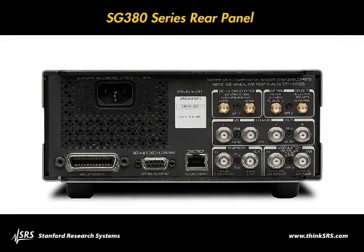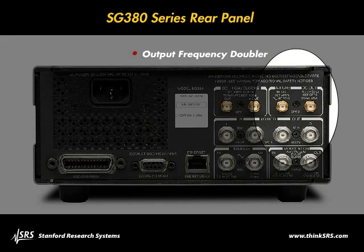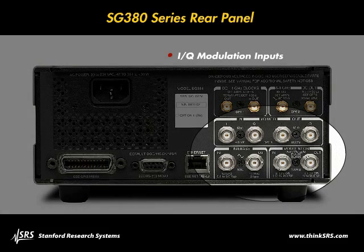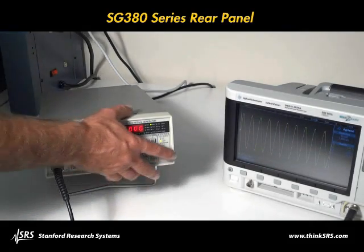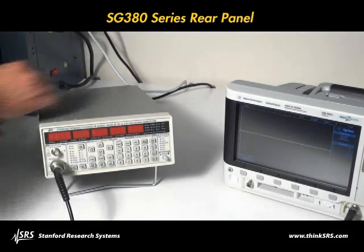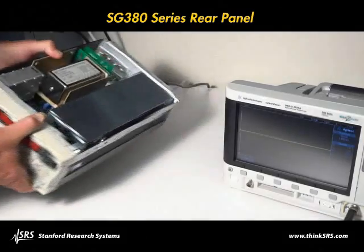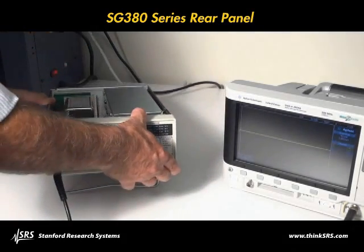There are several available options for the SG380 series, including a high-frequency doubler option that extends the frequency range of the 4 and 6GHz models to 8.1GHz. Each instrument comes with a 10MHz reference input and output for synchronization with other systems. Unlike competitive models, the SG series generators come with a low-drift OCXO time base. When aging of a few parts in 10^11 per month is needed, there's an optional rubidium clock.